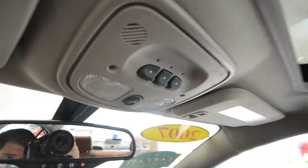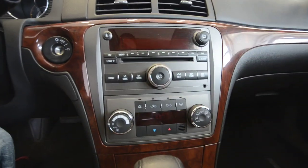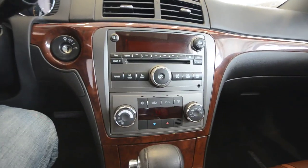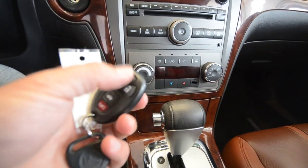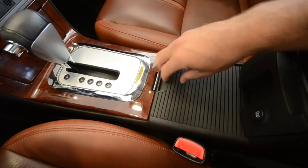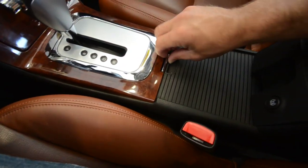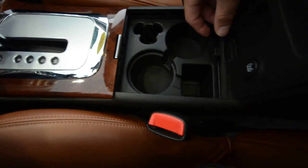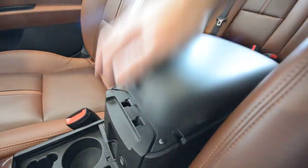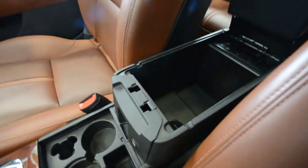This has an auto-dimming rearview mirror with OnStar. You have HomeLink universal garage door opener. Sunroof, nice and big. You have automatic climate control, satellite radio, and a six-disc in-dash CD changer. How about remote start? On the key fob here, you've got the remote start right there. You have automatic headlamps, cup holders, traction control, and then you have a twin-tiered center console.